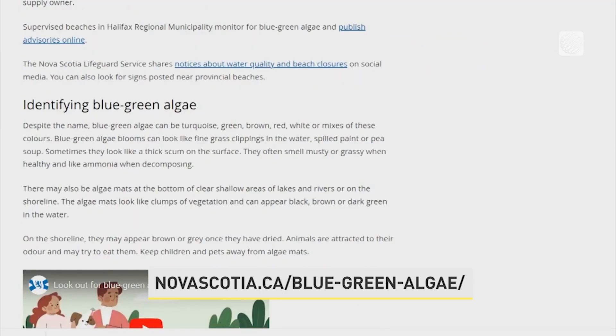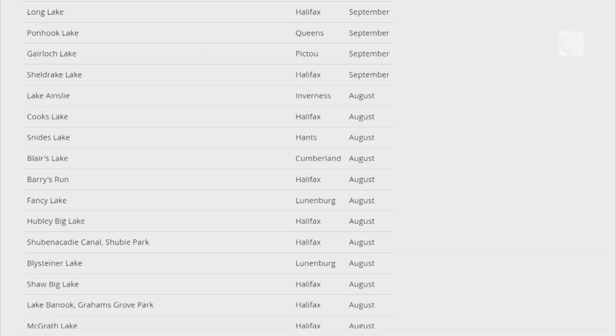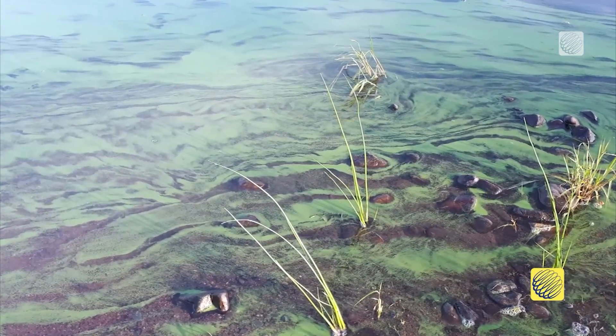To raise awareness, the province of Nova Scotia recently created a website to allow residents to familiarize themselves with all its different forms. It can look like grass clippings, it can look like pea soup on the surface of the water, it can look like paint that's been spilled and is kind of churning in the water.